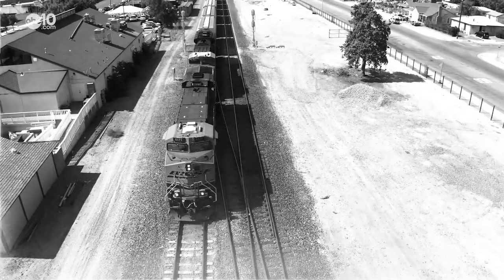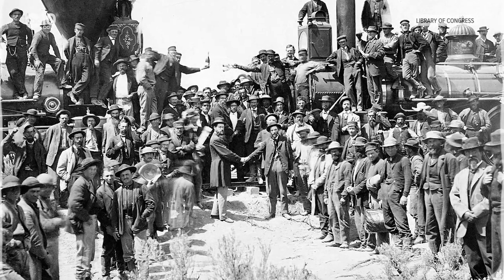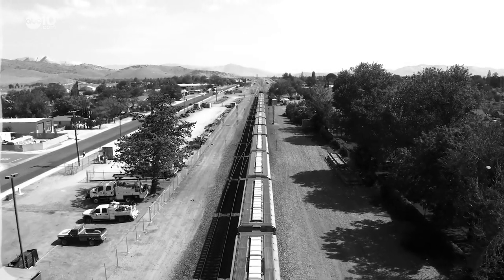In 1869, the completion of the Transcontinental Railroad linked Sacramento to the east coast, but at the time, trains were limited on how steep a hill grade they could climb.